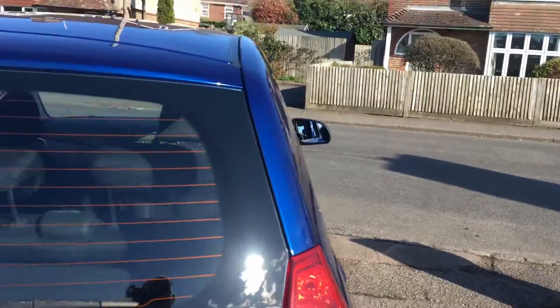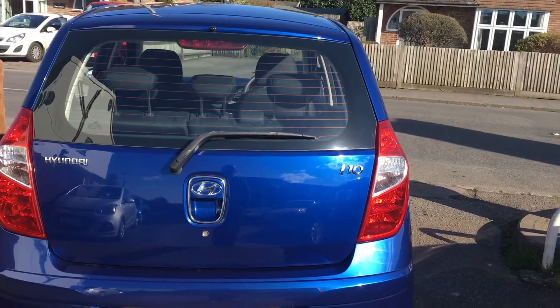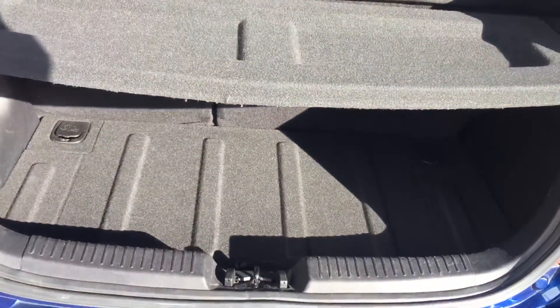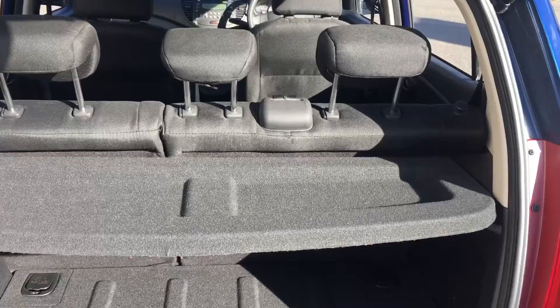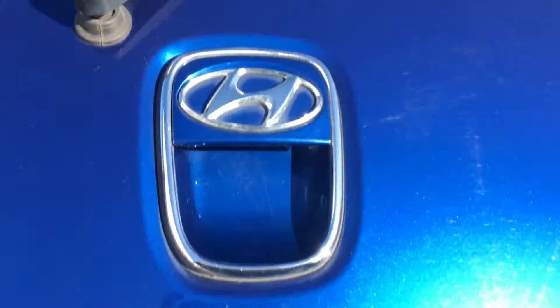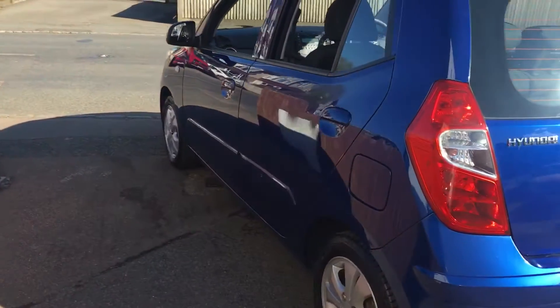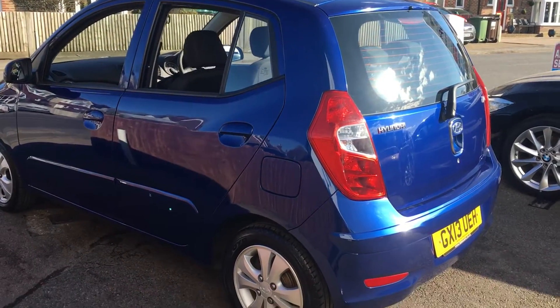Coming round the back of the car — high level brake light, a little wash-wipe there. Into the boot: parcel shelf is in place and there's plenty of storage. The seats are a 60-40 split, so you can drop one or two, whichever you prefer. It's a lovely colour — really shines with the sun on it.